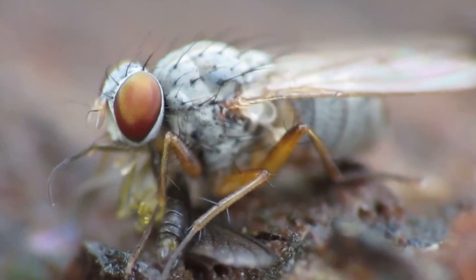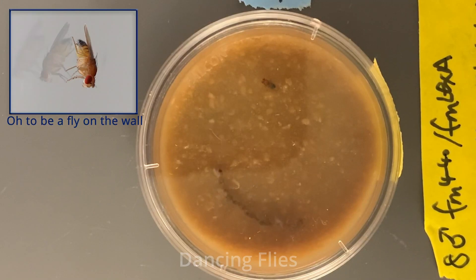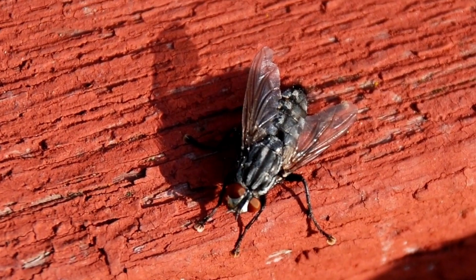Finding their way into research laboratories, species of the Drosophilidae have been employed in genetic studies due to their short lifespans, enormous salivary gland chromosomes, and ease of culturing.